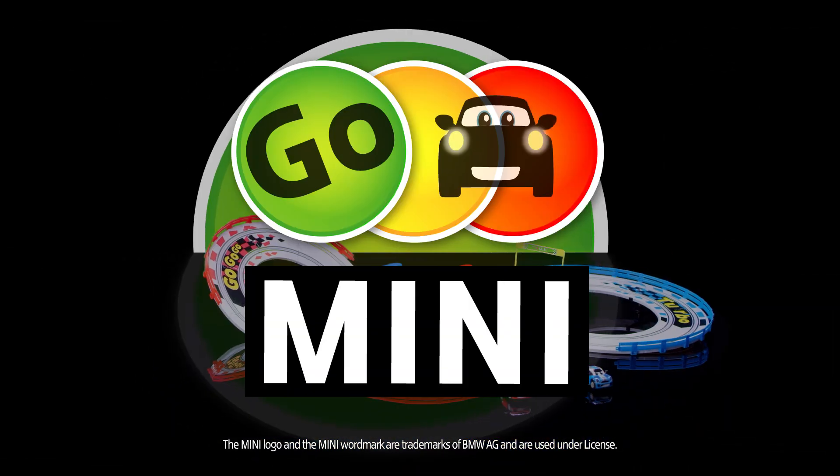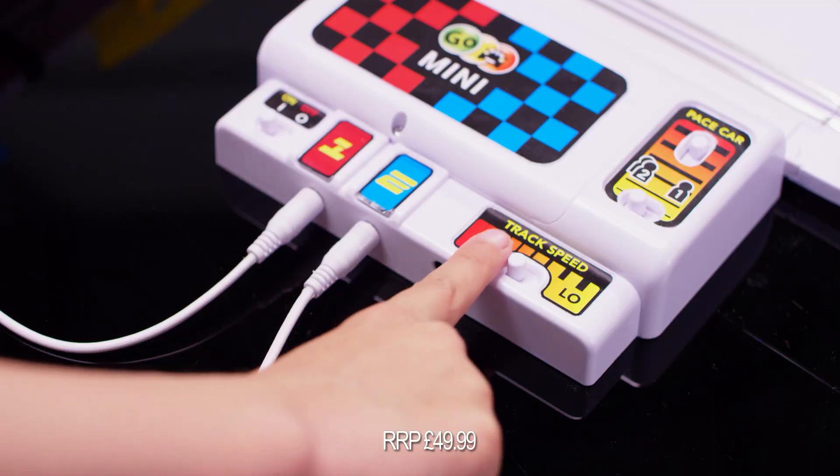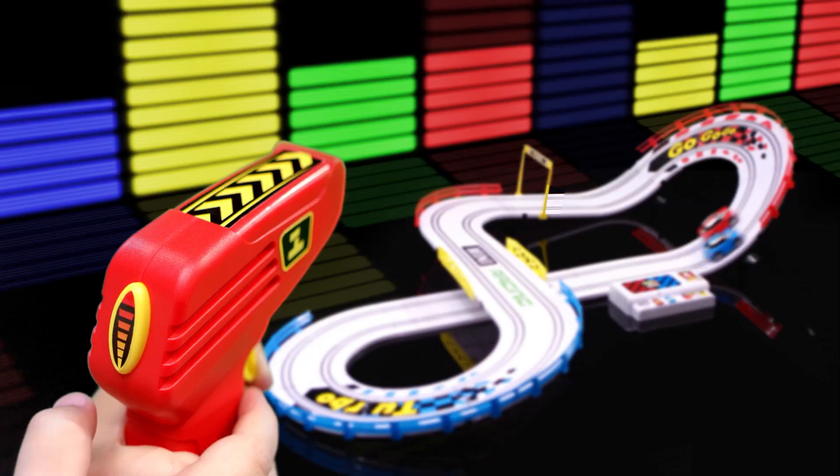Ready, set, go! Go with the Go Mini Night Challenge Raceway. Test your skills on the track — switch it to low speed for the younger drivers, and the car never leaves the track. Or high speed for a turbo boost slide.